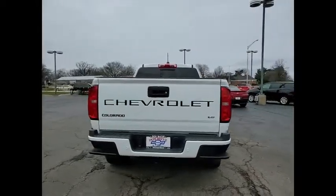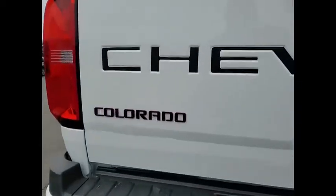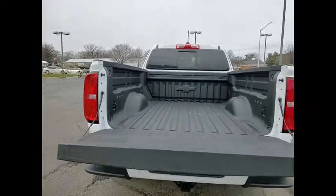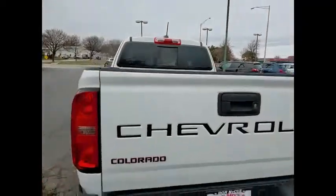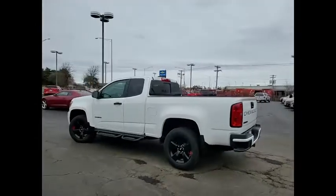Here are some of this vehicle's great options: electronic stability control, alloy wheels, wheel locks, traction control, rear step bumper, remote keyless entry, speed control, four-wheel disc brakes, front wheel independent suspension, security system. Wouldn't you look great in this vehicle? Stop in today and see for yourself.